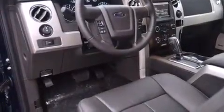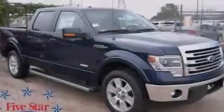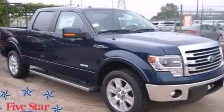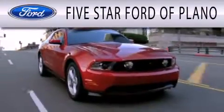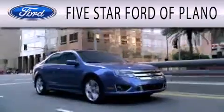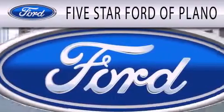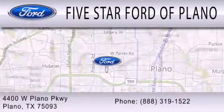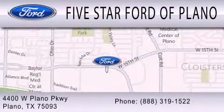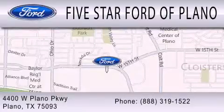We hope you found this video informative. Please contact us today. Five Star Ford of Plano is dedicated to doing everything possible to ensure that the experience you have selecting your next vehicle is as pleasant as possible. We are located at 4400 West Plano Parkway in Plano. We'll see you next time.